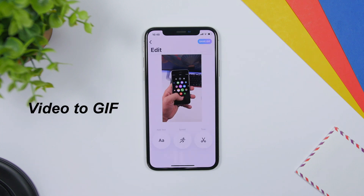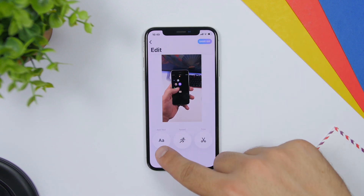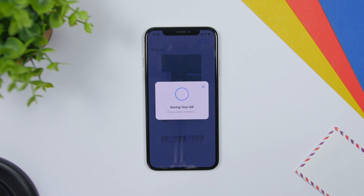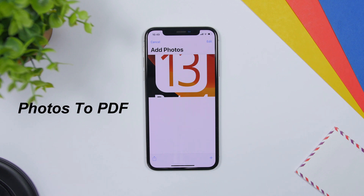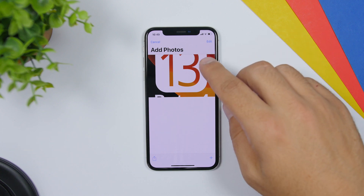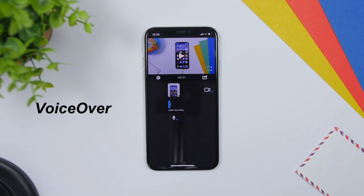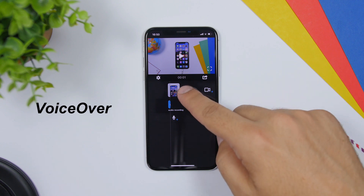Video to GIF is a very useful app that allows you to convert any of your videos into a GIF file. You just load one of your videos, add text, set the speed, trim the video, then click save GIF and it will be saved to the camera roll. Photos to PDF allows you to convert any of your pictures into a PDF file — you can convert screenshots into a PDF, rename it, share it, or save it to books.